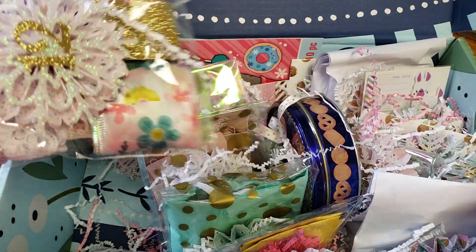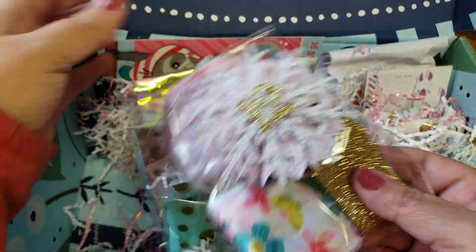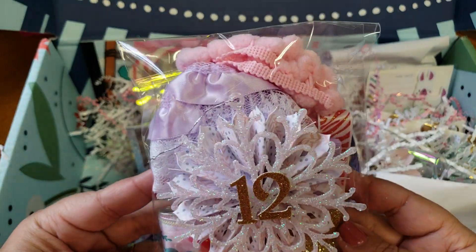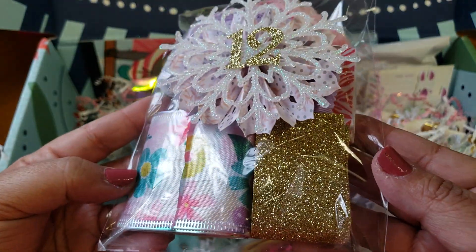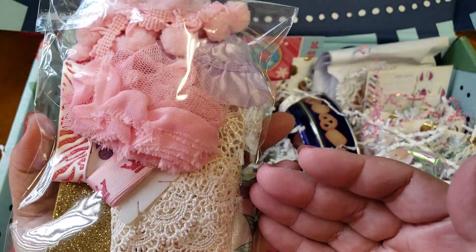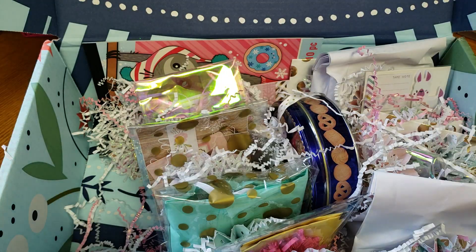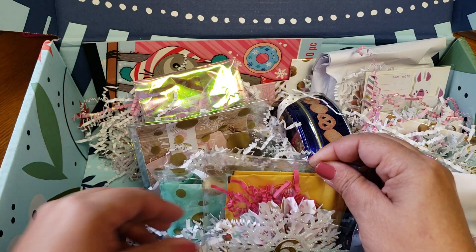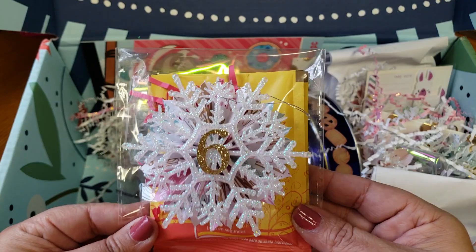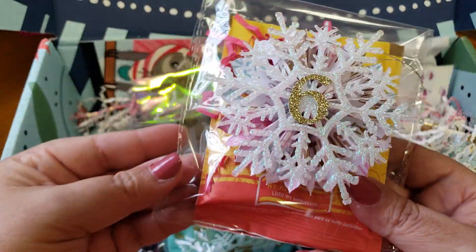This one is number 12, and it looks like a bunch of different pieces of ribbon and trim. We've got some pom poms, some lace — how pretty, love that. And then number six is the hot cocoa packets. Such a cute little idea — love that, thank you so much.